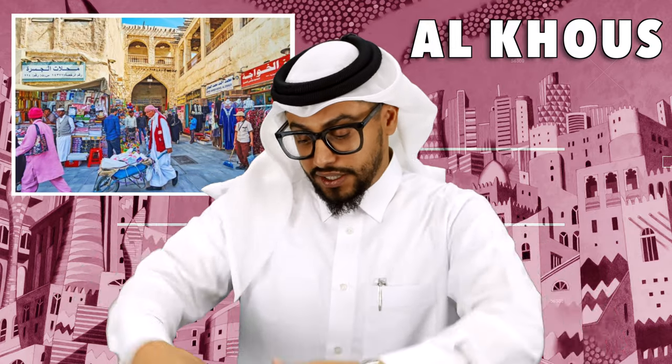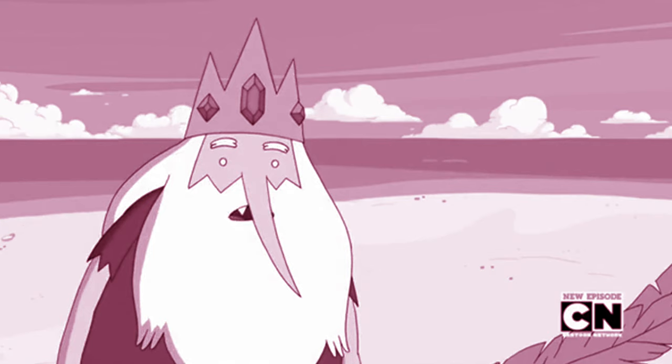If you go to Souq Waqif, you'll see all the little trays that they put bread on — those are made from palm fronds.